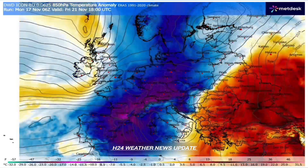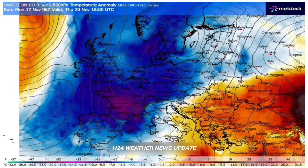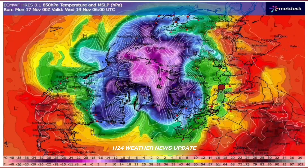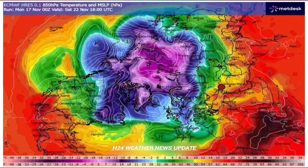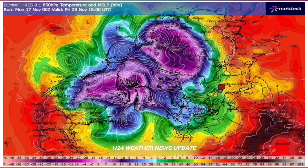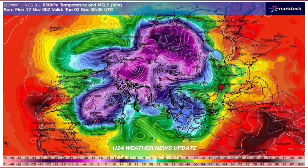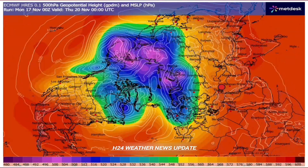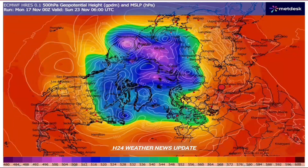The Atlantic jet stream, which usually brings mild air across Europe, just hits this wall and has nowhere to go. So instead of that normal west-to-east flow, it buckles massively. It's forced into this deep north-to-south, or meridional, pattern — which is a classic signature for a negative North Atlantic Oscillation. A textbook negative NAO.